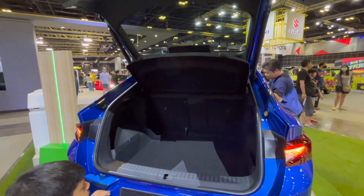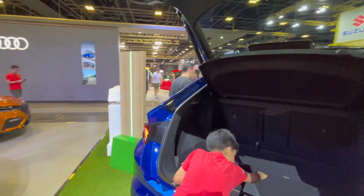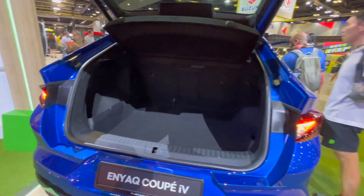This has got a very big boot. Let's close it — and it has a power tailgate.